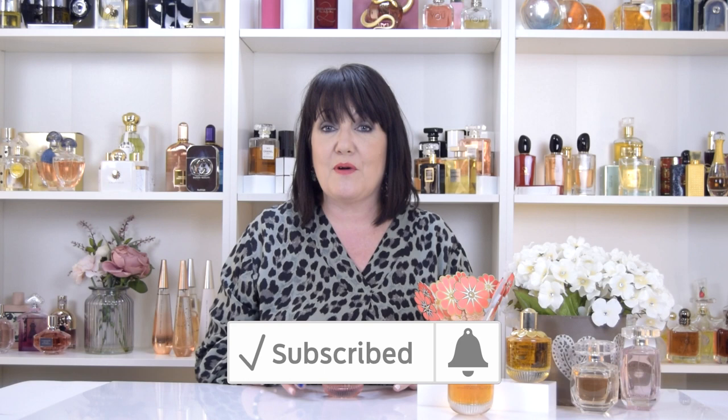Hi and welcome back to Ellie Smells. If you want to check out some of my other videos about the Elie Saab range and a little bit more in depth about the history, check the link up here, which is where Tim is going to pop it. Don't forget to like and subscribe throughout the video.